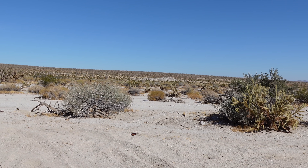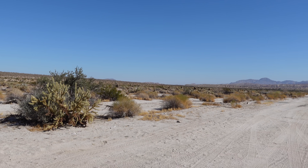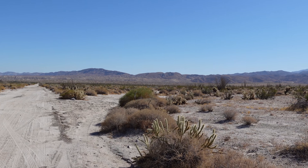Aside from the dirt road being in much better condition than it would have been back then, everything else probably looks exactly the same as those pioneers would have seen it.